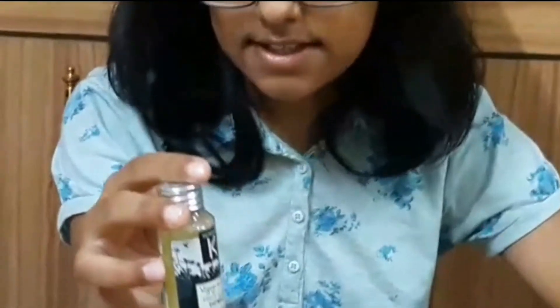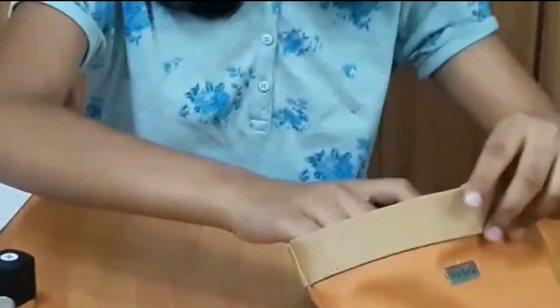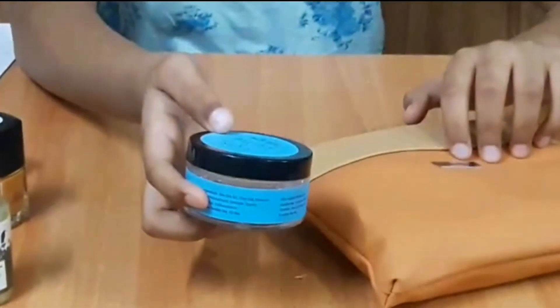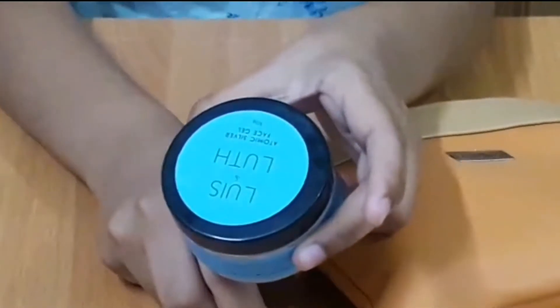The shower gel is ₹140 and it's 35ml. Then there's the Louise Look atomic silver face gel, 50 grams, for ₹1299.